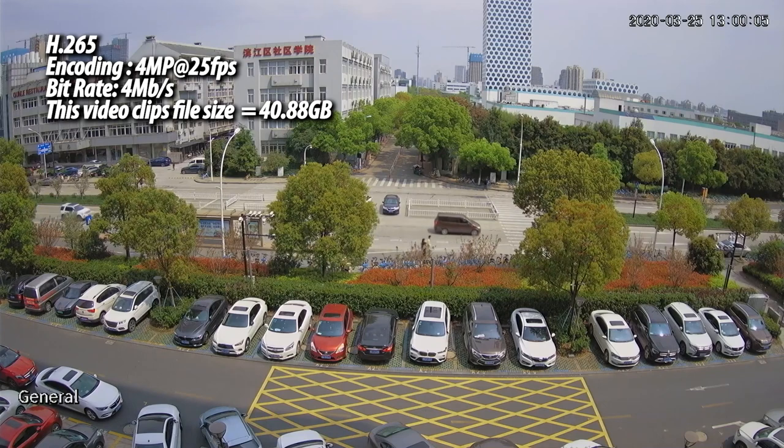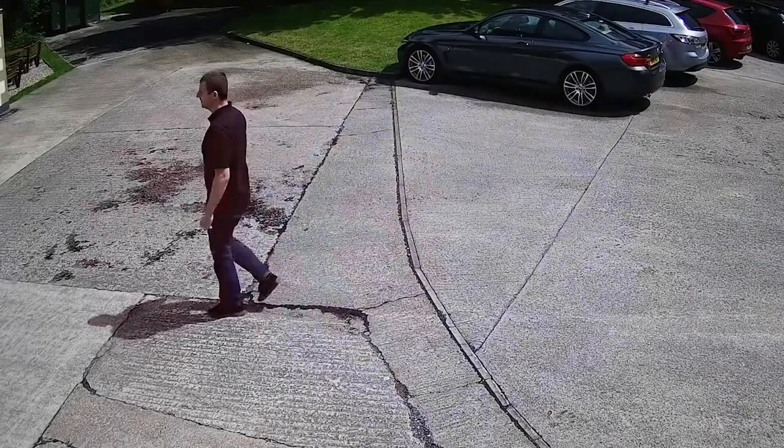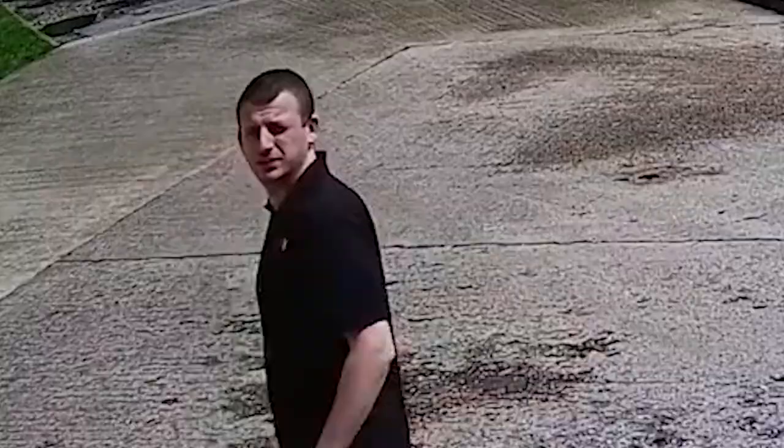AI coding brings boosted image quality and a massive saving on your storage costs. This equates to more storage availability and a greater focus on the important data that needs to be captured.